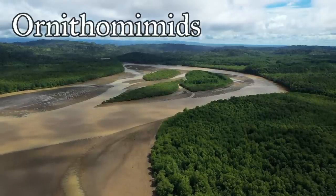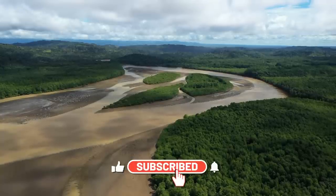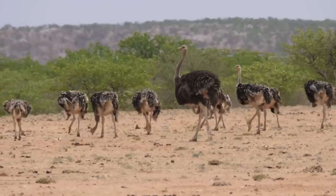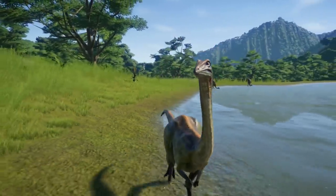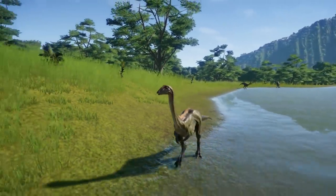Ornithomimids, or Ornithomimosaurs, were famous as the Ostrich Mimics. Also called Ostrich Dinosaurs, they were small dinosaurs that usually ranged between 3 and 4 meters long, although some were slightly larger.